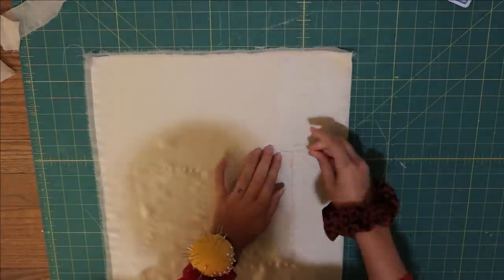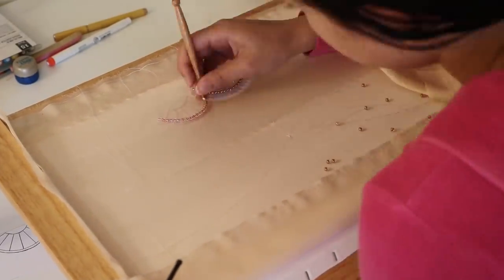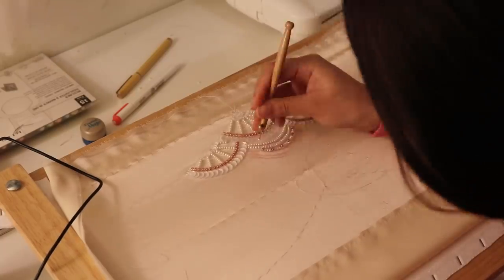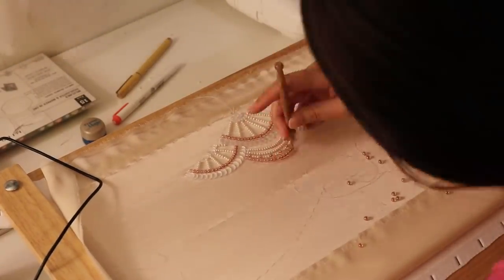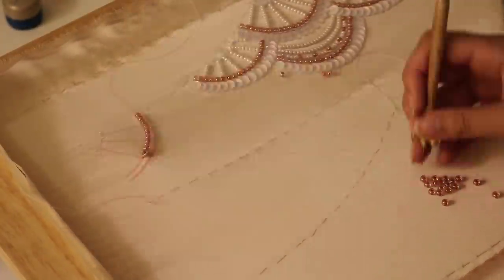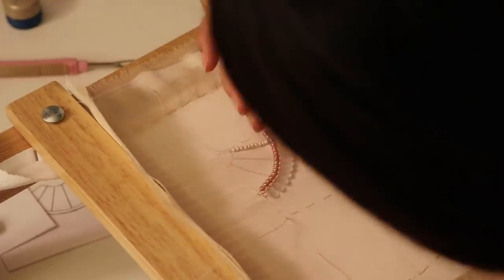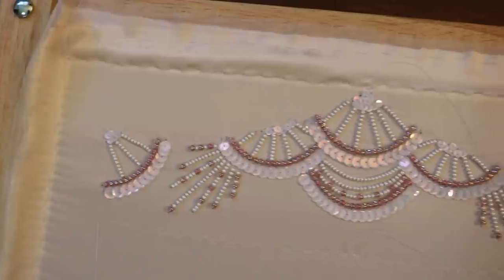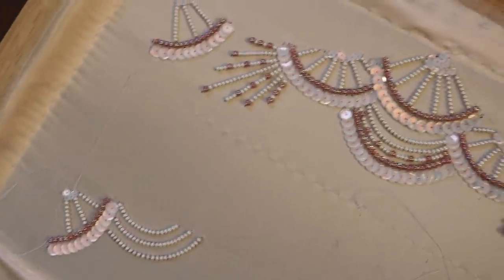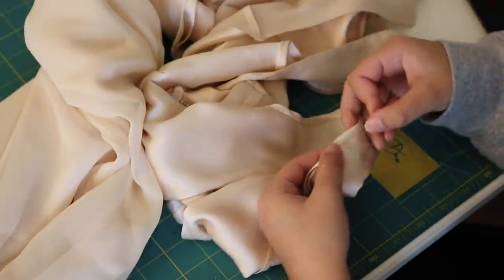Tambour beading, also known as tambour embroidery, is a couture beading technique in which you use a tambour hook and a tambour frame to basically crochet a chain stitch through the fabric while adding your beads or embellishments. It takes a long time, but it's faster than regular beading. These clips are sped up to 100 times speed - this took me a good couple of days. The final result is absolutely beautiful and I'm definitely going to use this technique in the future. I'll link the tambour hook, frame, and the book I used as a resource in the description.